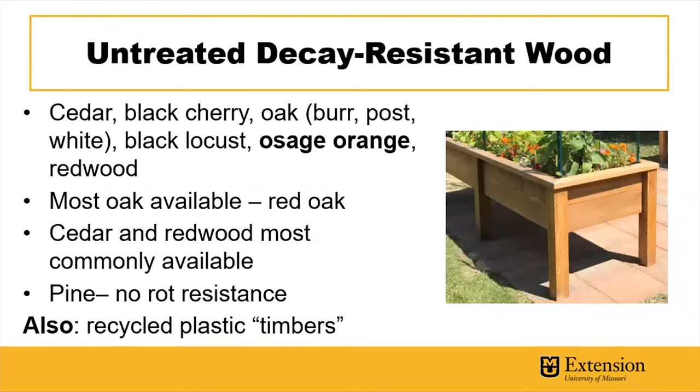Another option is to use an untreated lumber product that's a decay-resistant species. Osage orange is the standout — it's expensive and not widely available at big box stores. Cedar is very rot resistant and widely available. Some oak species are listed as well, but most oak at big box stores is red oak, which isn't as decay resistant. Cedar and redwood are probably your most commonly available decay-resistant woods. Avoid pine — it has no rot resistance and will decay quickly, especially in humid environments with a lot of rain.